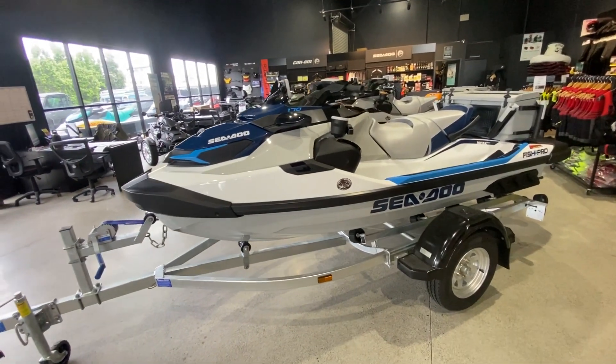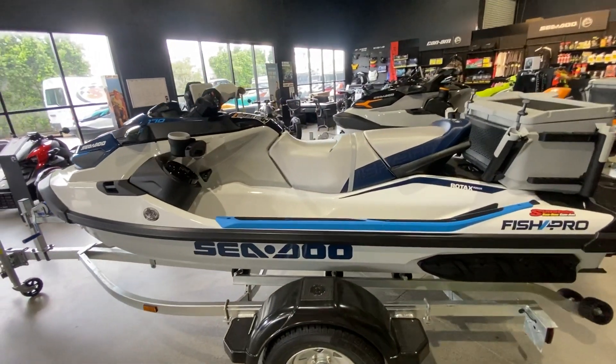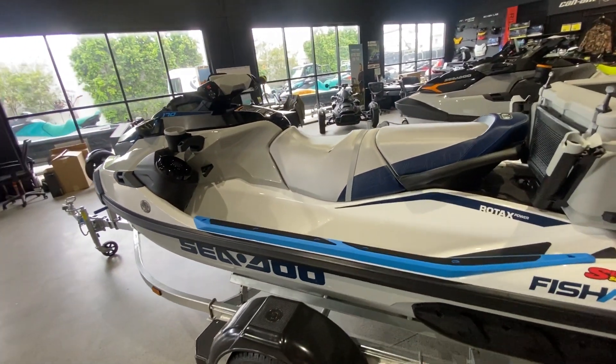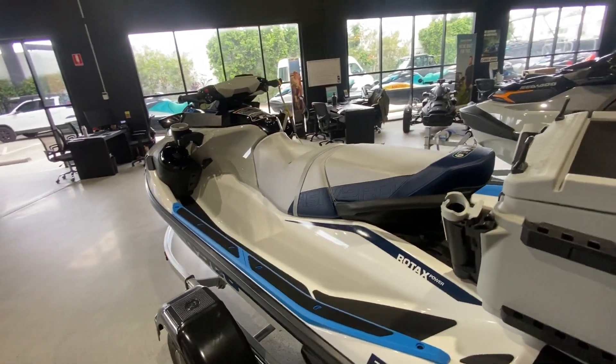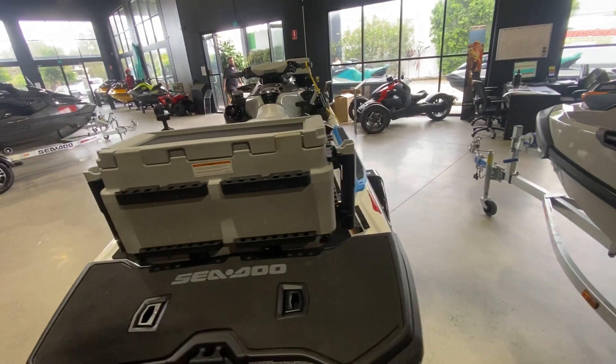G'day guys, it's Ben from Sunstate Cedar on Canham here again. Today I'm showing you the 2023 Fish Pro Sport. The Fish Pro is part of a three ski series with your Scout, your Sport, and your Trophy.